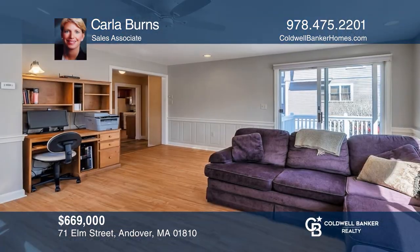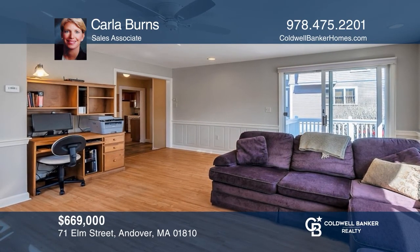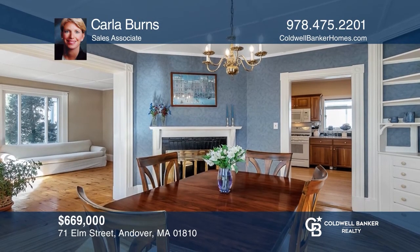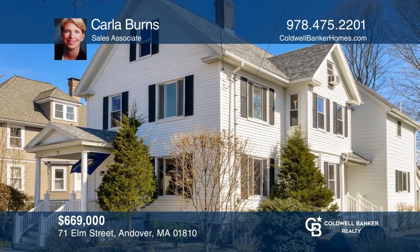This colonial is in the town center, close to all of Andover's activities. The home offers a family room, a master bedroom with private bath, and many updates throughout. To see this home in person, call Carla Burns.